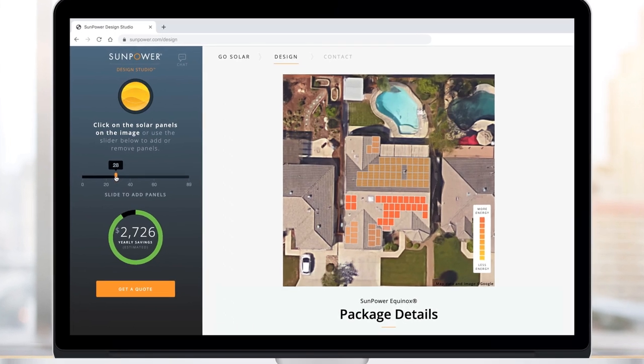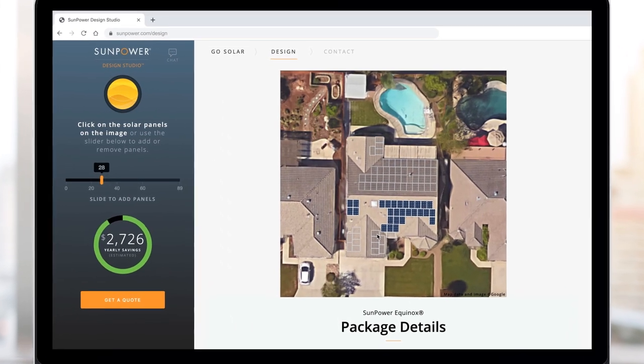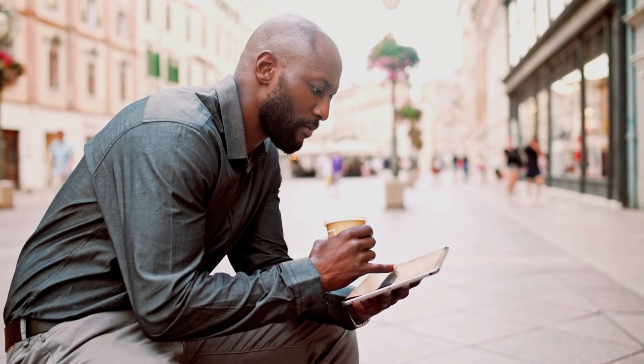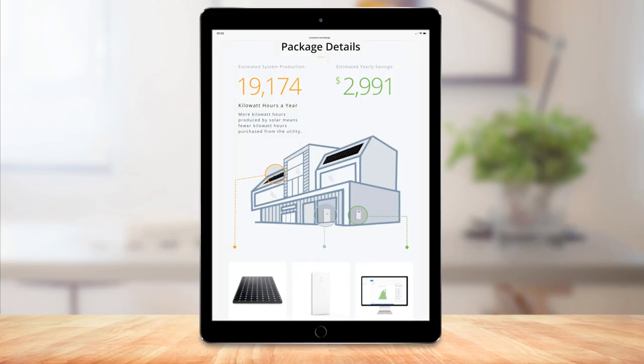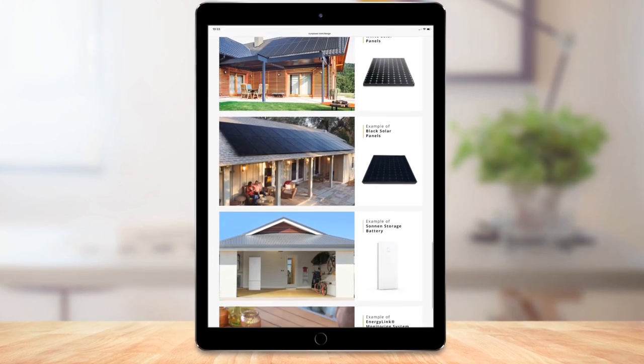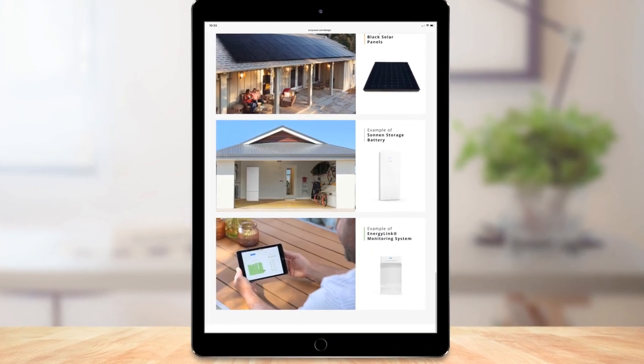Homeowners can easily add panels to plan for future energy needs, such as a new electric vehicle or a growing family. Every design comes with a breakdown of system components including record-breaking panels, energy monitoring hardware, and optional battery storage add-ons.